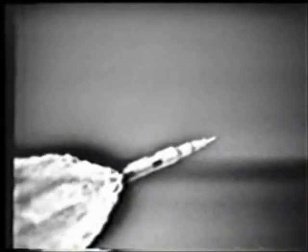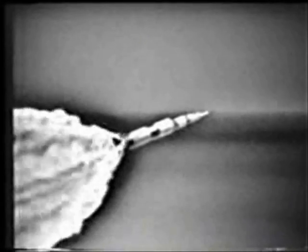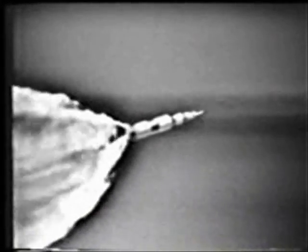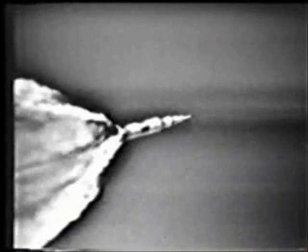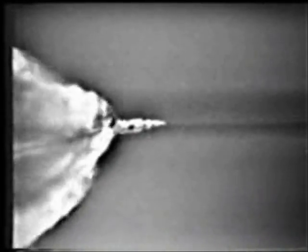That's where they get the maximum buffeting. Through Max Q. Mode 1 Charlie — mark, 1 Charlie now. EDS auto's off. Roger. First stage shutdown. 2 minutes, 5 seconds, coming up on center engine shutdown. 2 minutes, 12 seconds, 20 nautical miles in altitude.